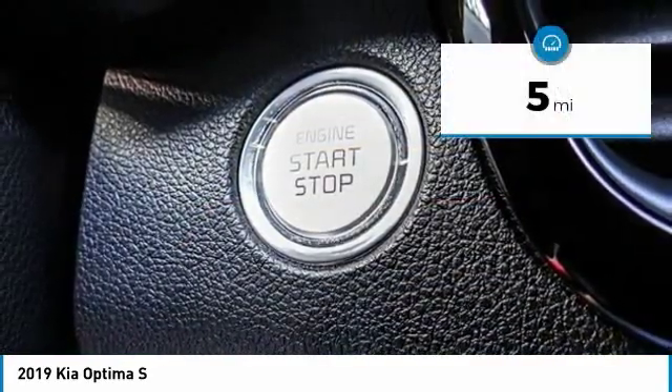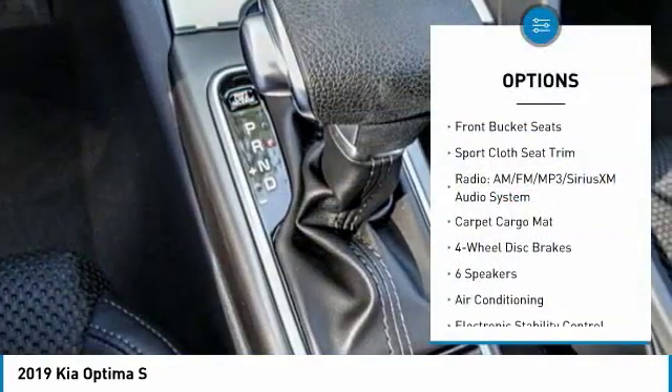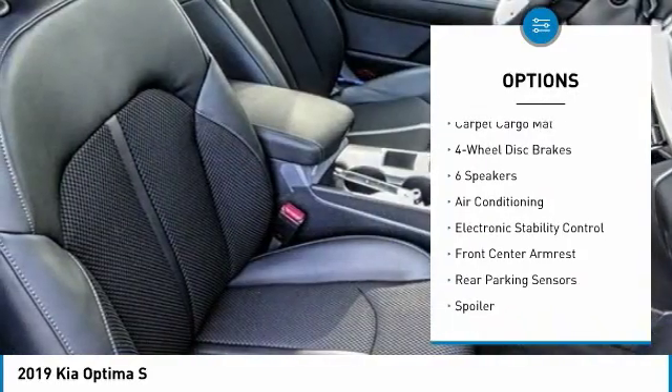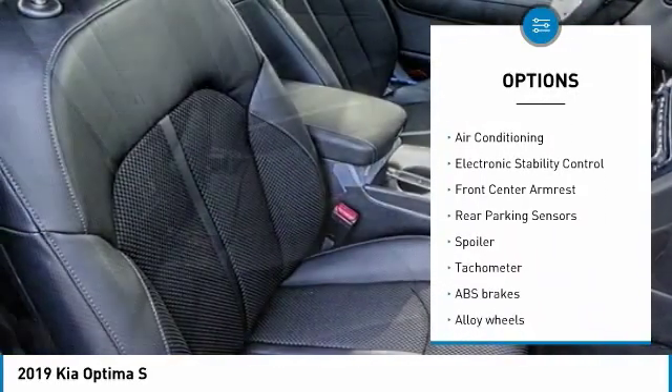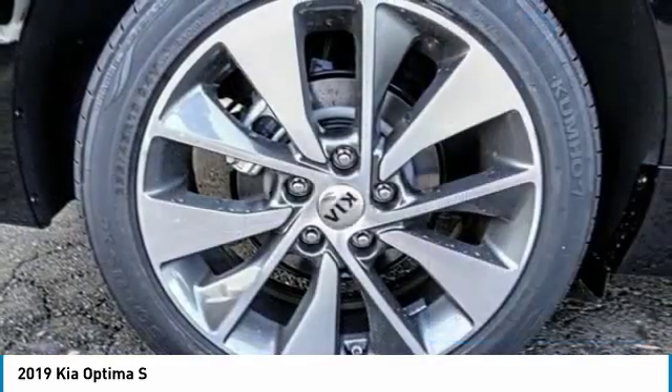This vehicle has less than 100 miles. Here are some of this vehicle's great options: traction control, dual airbags, air conditioning, leather wrapped steering wheel, alloy wheels, power steering, four-wheel disc brakes, electronic stability control, fog lights, and power windows.